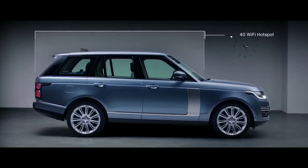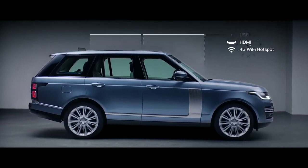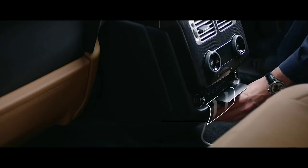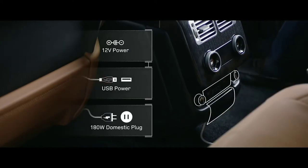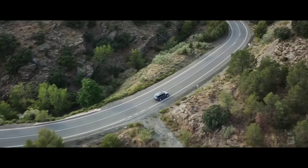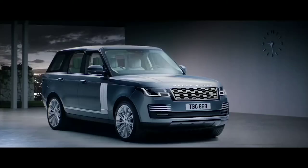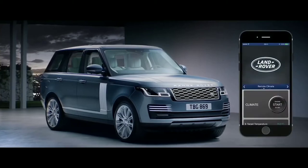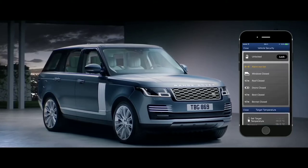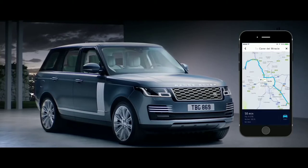The new Range Rover incorporates an impressive level of ingeniously integrated connectivity and practicality. The secure 4G Wi-Fi hotspot supports up to eight devices at a time, and combined with numerous charging points, ensures you stay connected and fully charged wherever your journey takes you. Connect Pro allows you to communicate with your vehicle via your smartphone wherever you are — from setting the interior climate of the car, to locking and unlocking the doors, or planning and sending door-to-door routes.